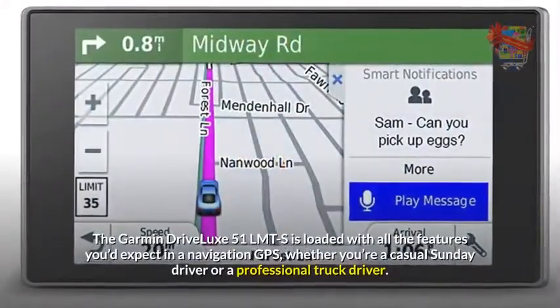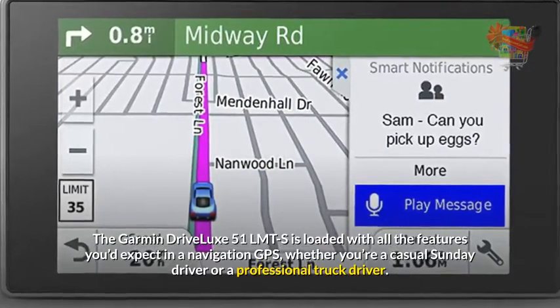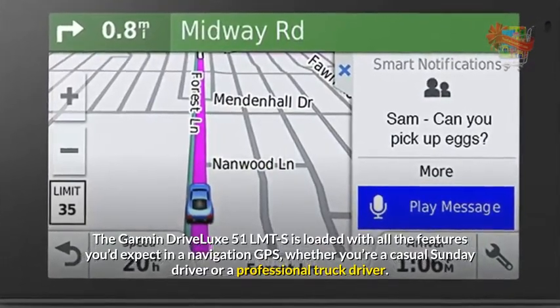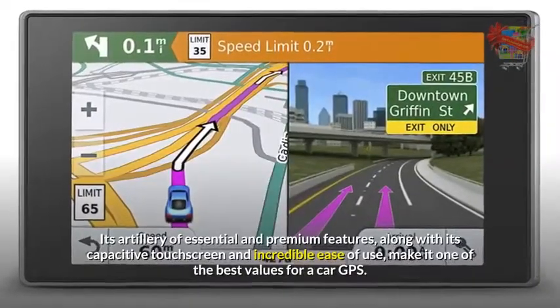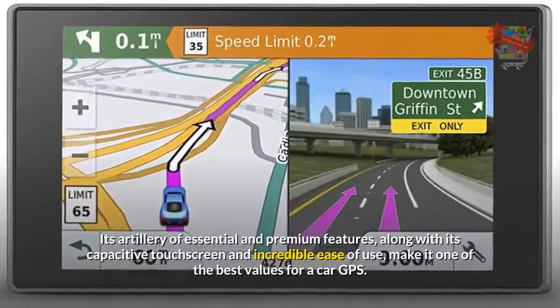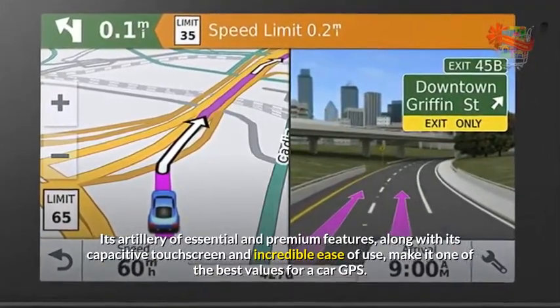The Garmin Drive Luxe 51 LMTS is loaded with all the features you'd expect in a navigation GPS, whether you're a casual Sunday driver or a professional truck driver. Its arsenal of essential and premium features, along with its capacitive touchscreen and incredible ease of use, make it one of the best values for a car GPS.